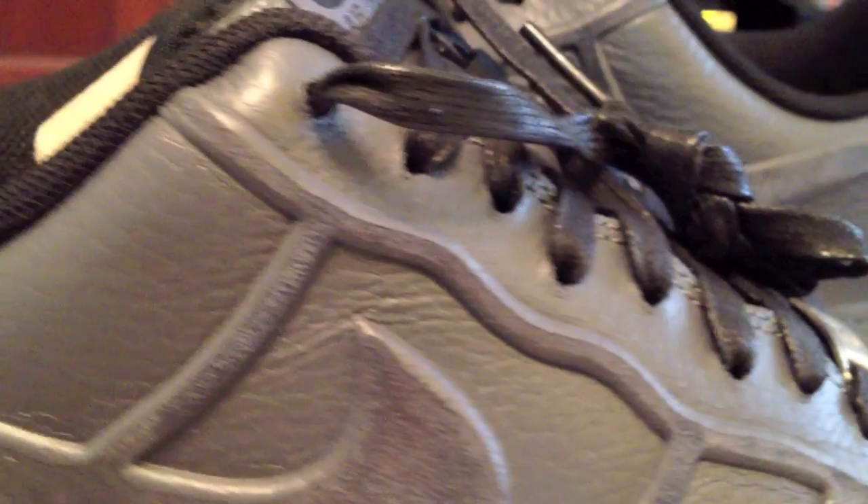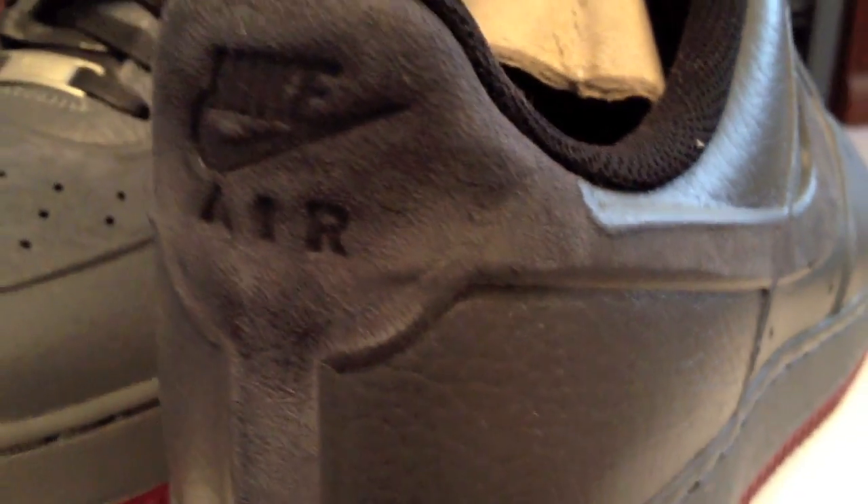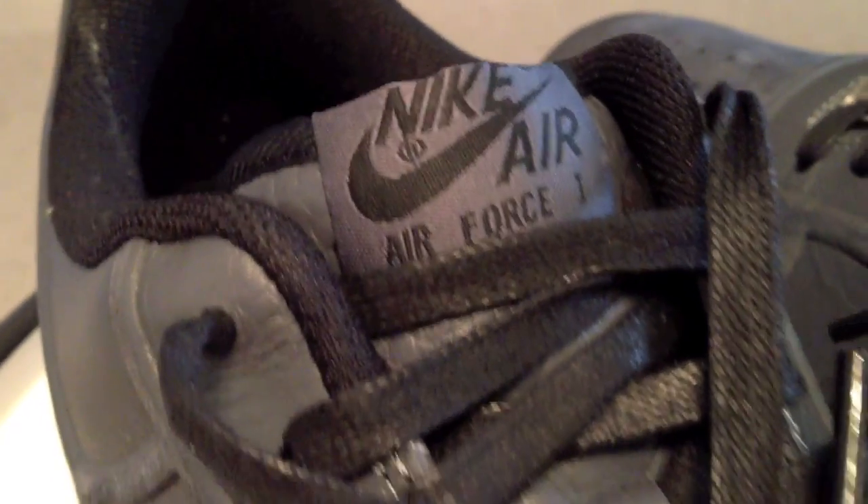The Vactec mold has been getting a lot of attention on Air Force Ones this year. Rightfully so, it's a good way to go. Overall, a very good shoe. Hard to go wrong with that dark gray.